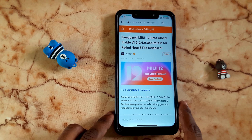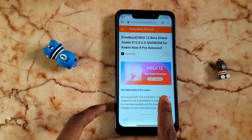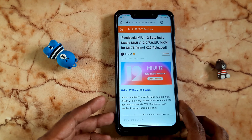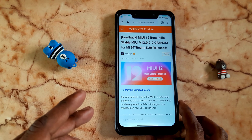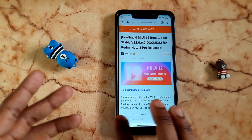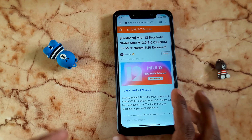For the Redmi Note 8 Pro, MIUI 12 is the latest update. We are starting Android 11 but are waiting due to some issues with boot loop. This month, or in February, we have a chance to get the phone directly on Android 11.